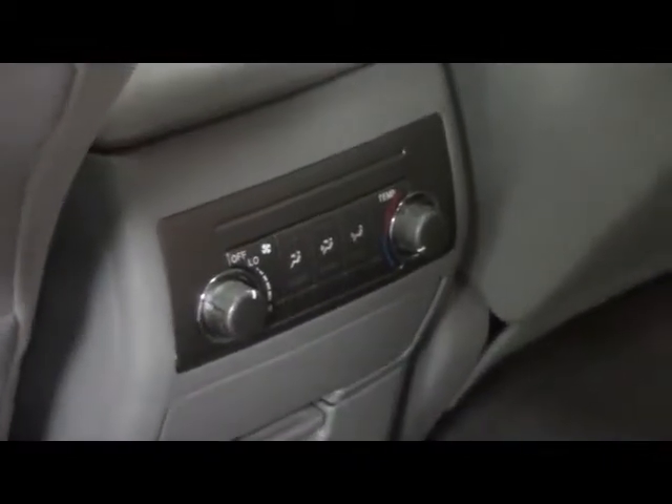We have a cloth interior throughout, with seating for six — two in the very back, two in the middle, and two up front. In the middle we have a set of climate controls.